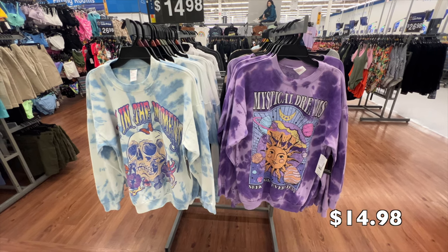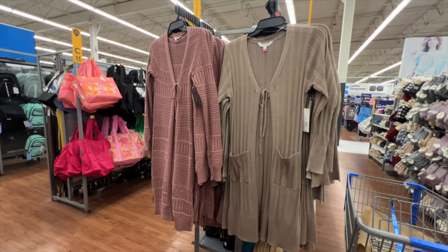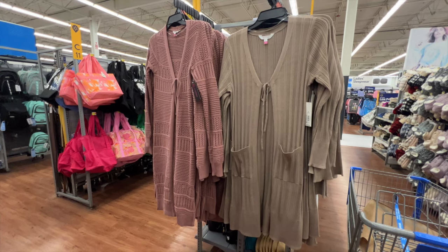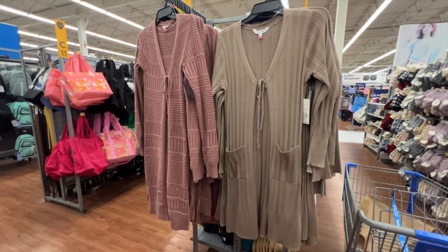Both of these cardigans are from No Boundaries and the price is $19.98 each. One is a pontelli cardigan and one is a duster cardigan with pockets in front — it's open front and has a tie. I'm gonna have both of them linked. They're super cute and perfect for spring.